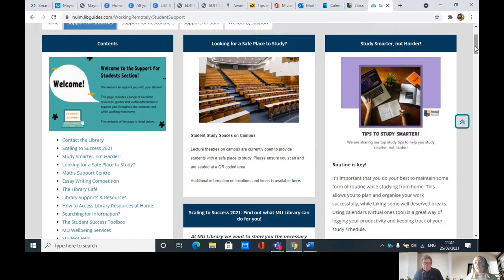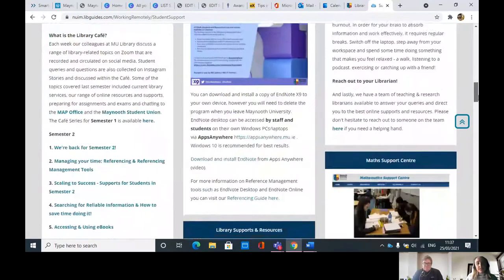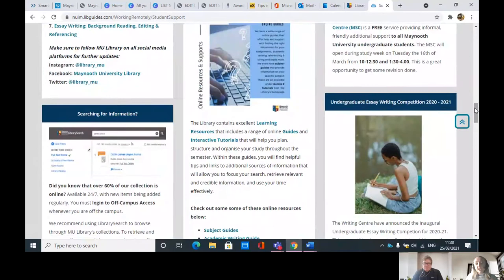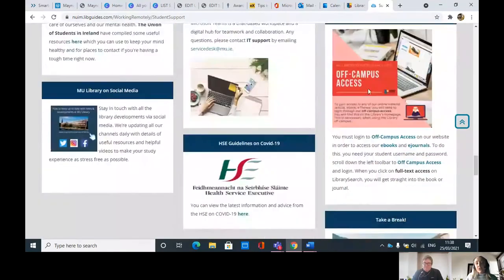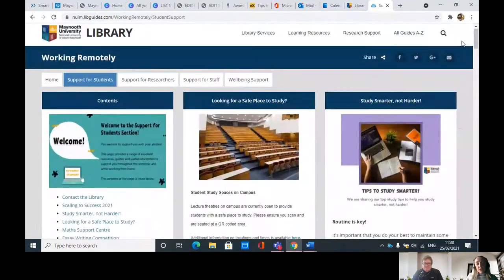We have some tips on how to study smarter, not harder, covering some of the key points we touched on earlier. We also have library supports and resources — if you're struggling with referencing or searching, there was actually a question: 'I can't find relevant research or information around my assignment or exam.' We have a successful searching guide and it's linked here so you can go directly to the guides. Make sure you are logged in off campus when you want to access anything or search within the library. I definitely recommend going in and having a look as it's updated regularly — going in once doesn't mean you've seen everything.